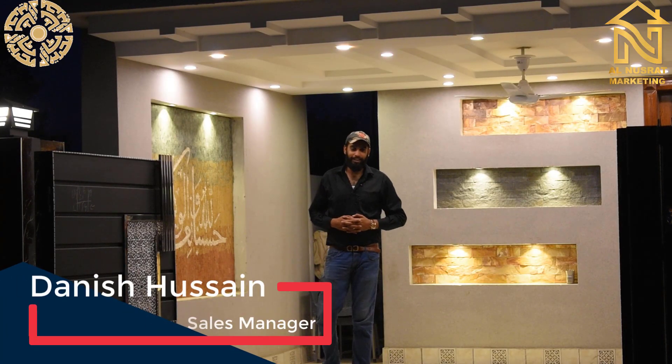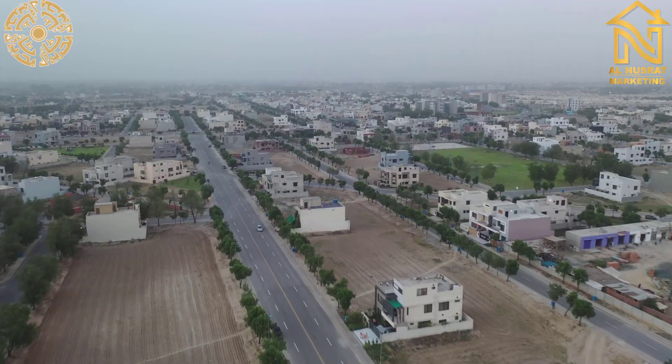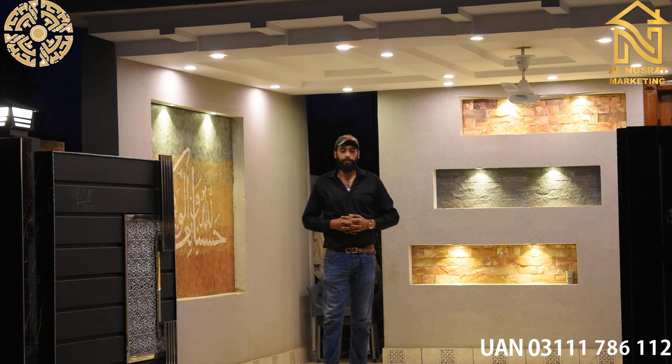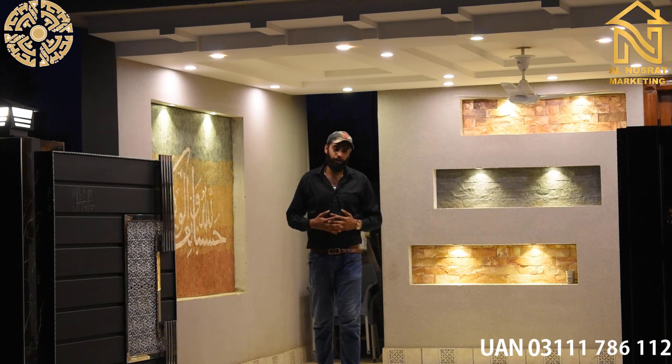Assalamualaikum, my name is Dhanish Hussain and I am from Maldonsof Marketing and Traders. Today we have come to Barriya Town Orchard and we have brought a beautiful luxury double-story house for our viewers. Let's come and review it for you.